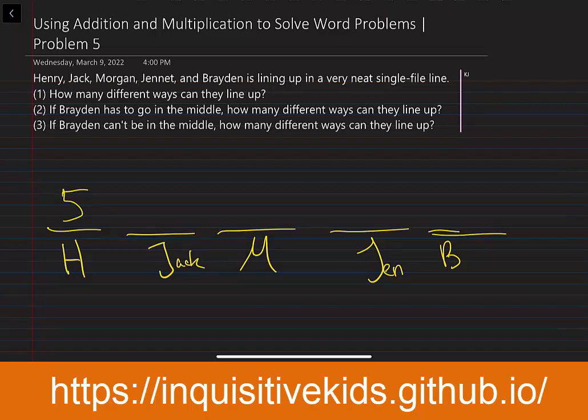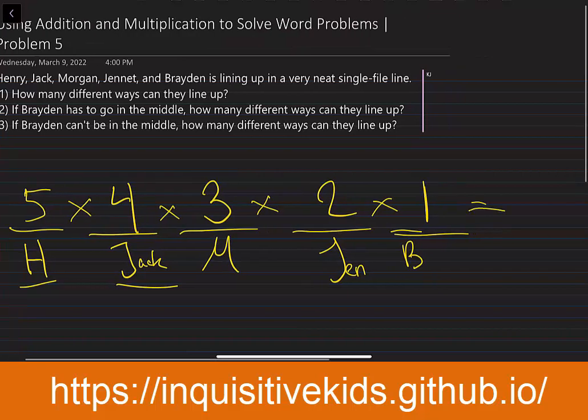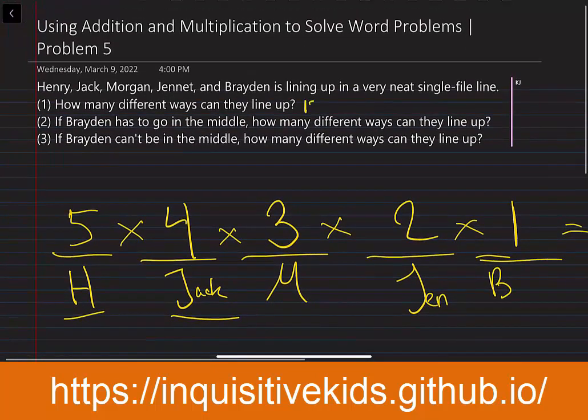After Henry has already chosen a position, there's only four positions left, so Jack has four choices. And then Morgan gets three choices, because two positions have already been taken up by Henry and Jack. And then Janet only has two choices, and Brayden gets the remaining choice. So five times four times three times two times one gives us 120, so there are 120 ways.